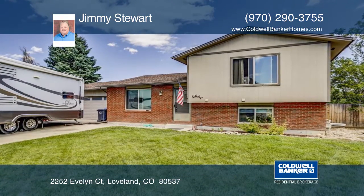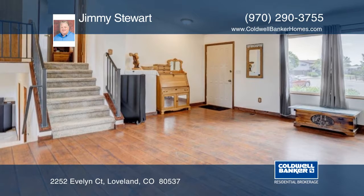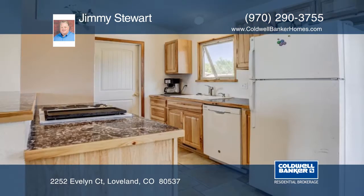You don't want to miss this great property in southwest Loveland. This home sits on a large lot on a quiet cul-de-sac that provides a peaceful atmosphere.